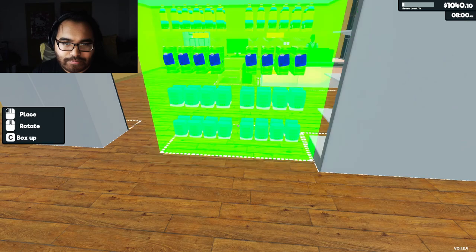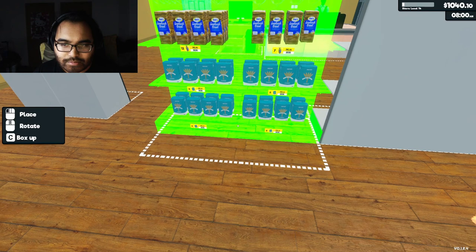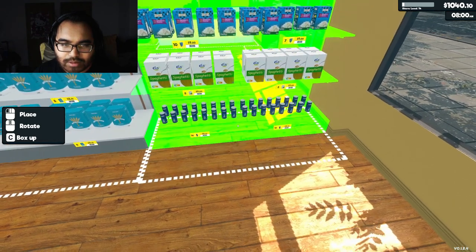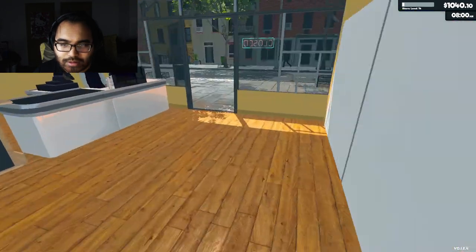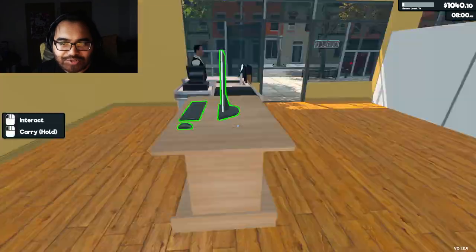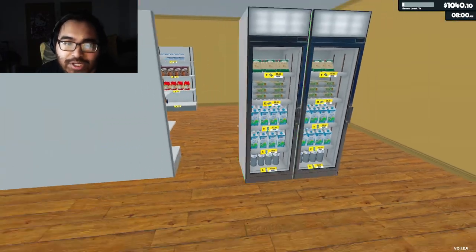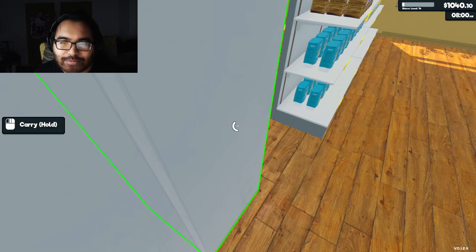I got an idea — we're gonna rotate them. There we go, and then we're gonna throw a second register right here, just in case we have a stacked line of customers. Just for my sake, in case we have like a stacked line of customers.